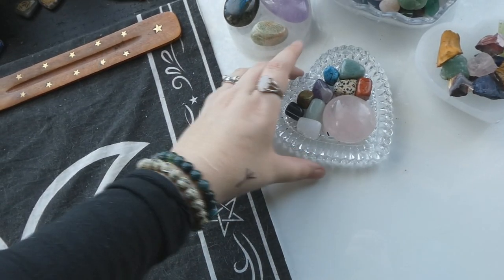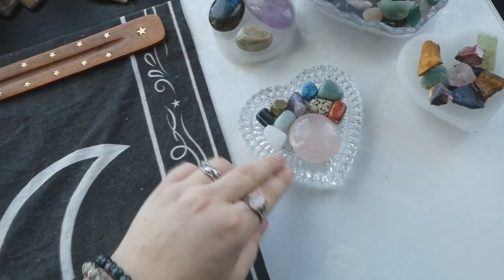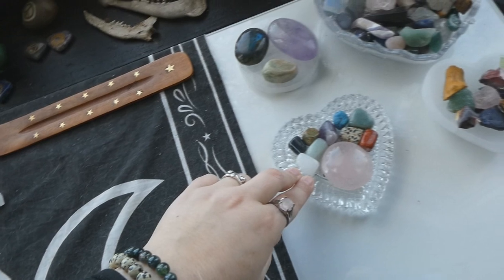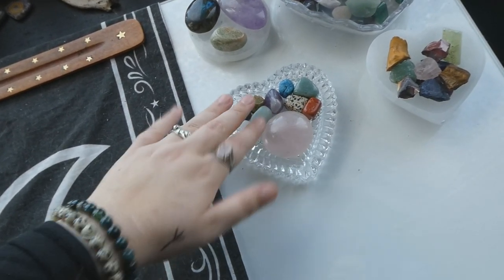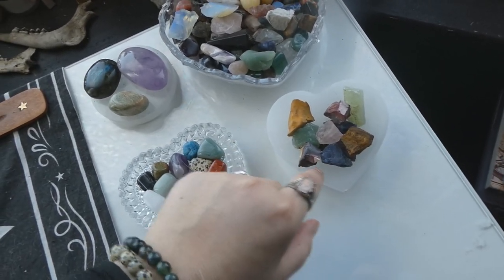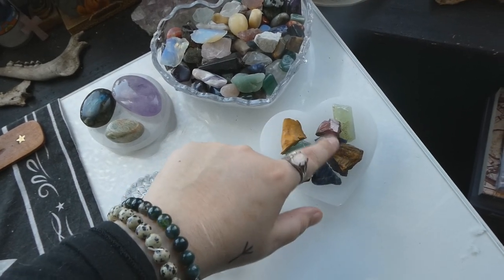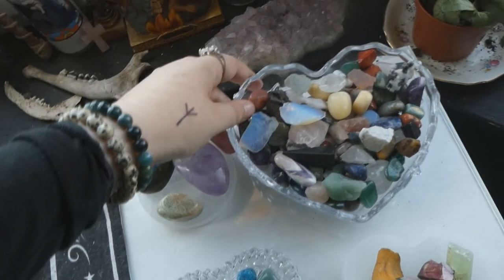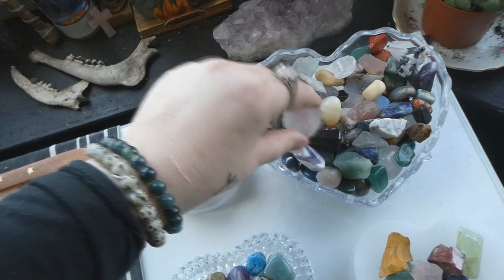Then there's this heart plate — well, it's more like a plate, probably an ashtray honestly — from the thrift store. It has a rose quartz palmstone and some little tumbles. There's also a heart-shaped selenite disc plate from Spiru with raw crystals in it. And another heart bowl from the thrift store with tumbles and small raws.